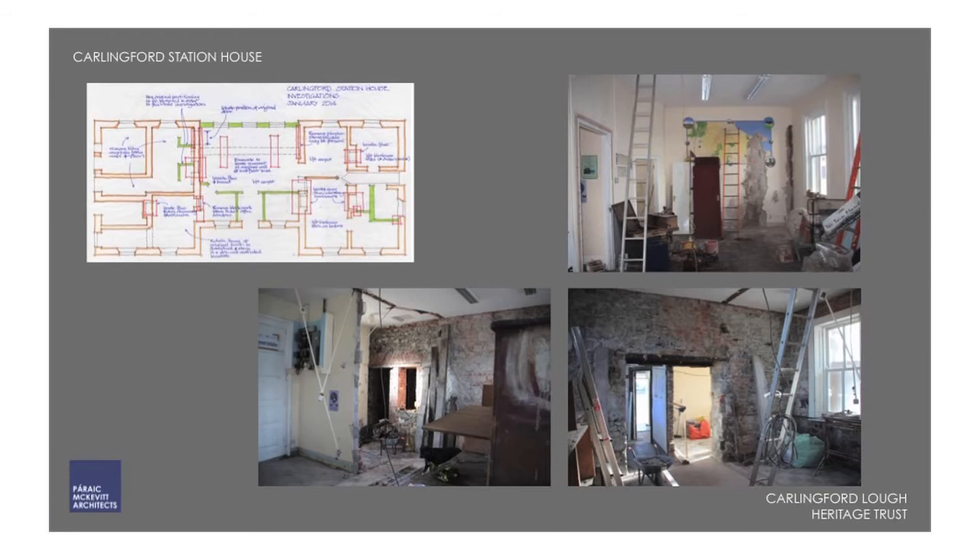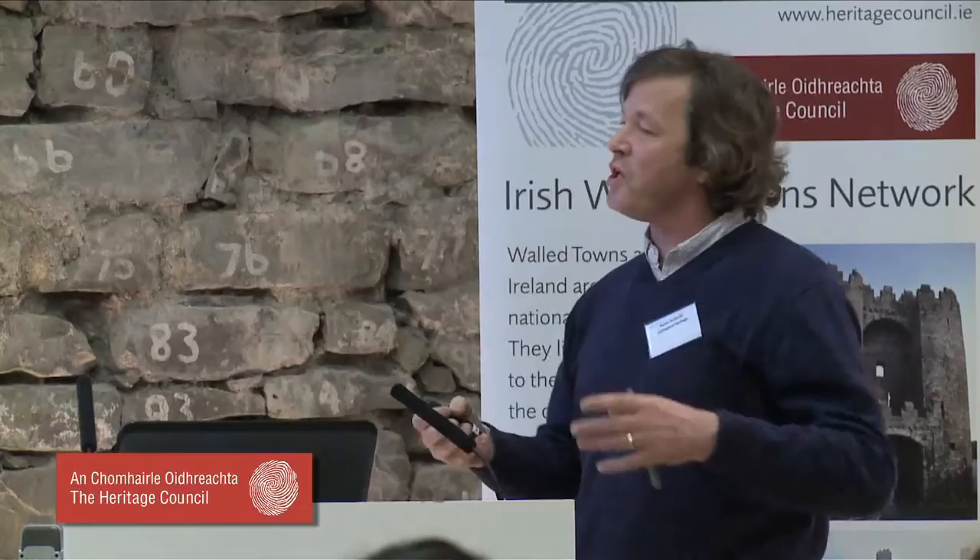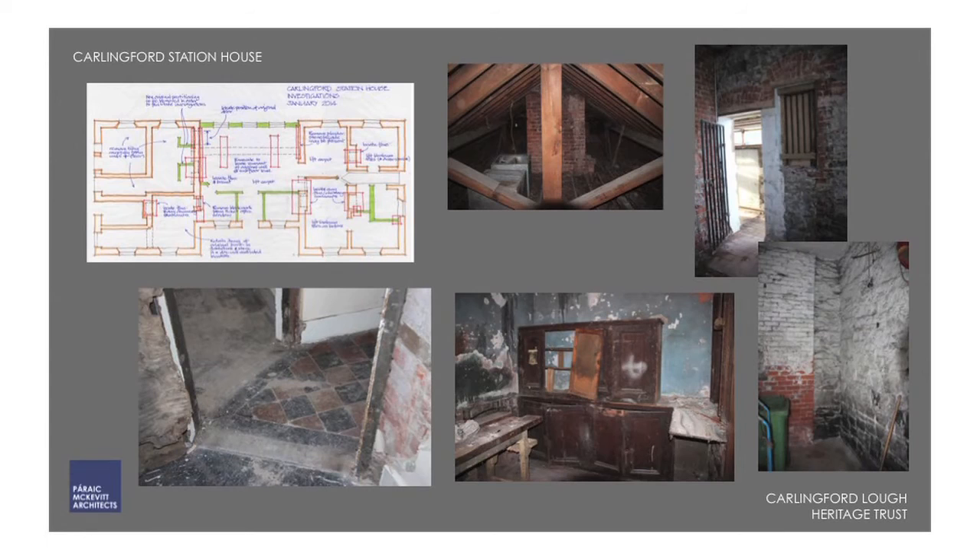We started investigative works to find all the original features. We found the ticket master's office and booth, and a door from the platform into the ladies' waiting room — a twelve-foot tall sandstone-surround doorway, which was wonderful to find. On the other side, there had been no access from the ticket hall into the station master's residence, but it had been opened up in the 1960s, a fireplace was made redundant, and there was cracking with beams that needed strengthening.